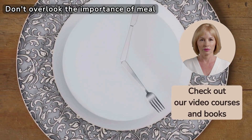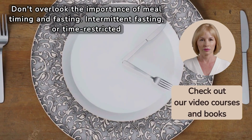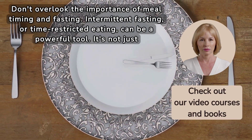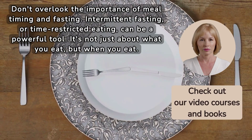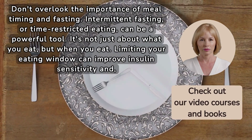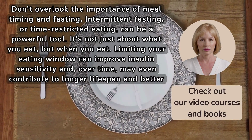Don't overlook the importance of meal timing and fasting. Intermittent fasting, or time-restricted eating, can be a powerful tool. It's not just about what you eat, but when you eat. Limiting your eating window can improve insulin sensitivity and, over time, may even contribute to a longer lifespan and better blood sugar control.